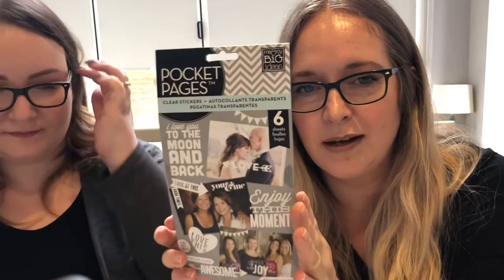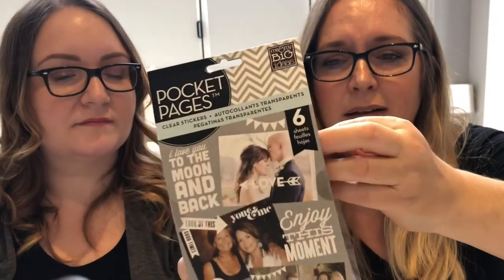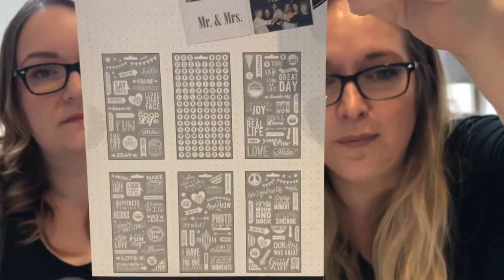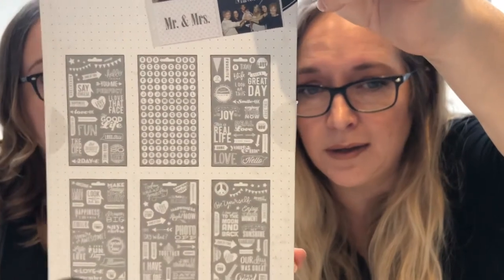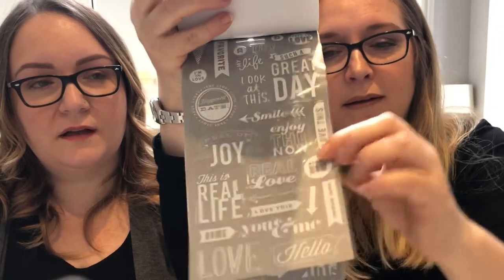My next pick is sticker books. The first one is from Me and My Big Ideas — I think they started out as a scrapbooking company but they're so well known for their planners now that their scrapbooking products sometimes get left behind. These sticker books are only £4.99 and have lots of different sheets of clear stickers — you get six sheets with an alphabet and all sorts of different phrases. I do a lot of pocket page scrapbooking, almost like Project Life, and these are just perfect for adding onto photos or cards. They have hundreds of different themes and alphabet-only books as well. You can just stick one straight onto a photo and it completely blends in.